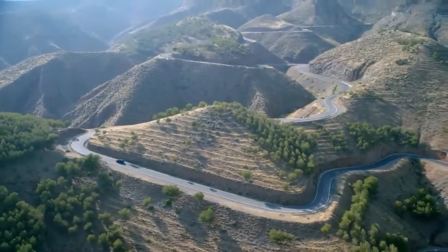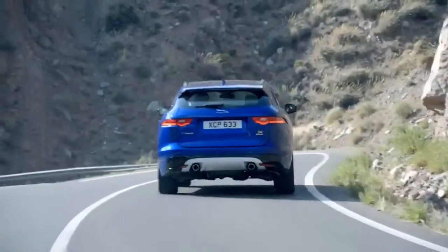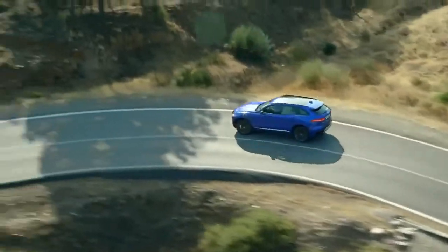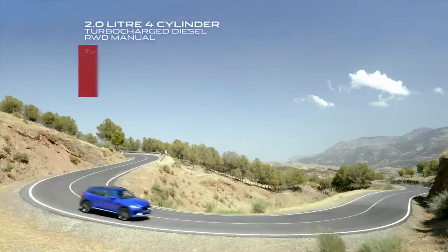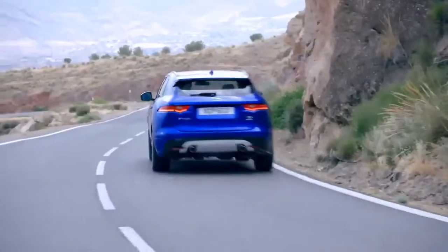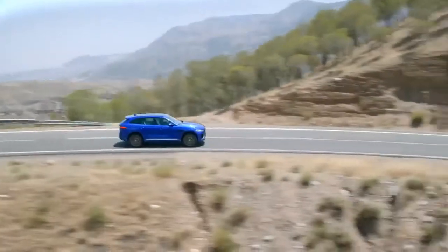A range of highly efficient performance engines offer a balance between economy and power. The 2.0-litre 4-cylinder turbocharged diesel from the Ingenium range is a new breed of engine, designed for effortless performance, refinement, and efficiency.